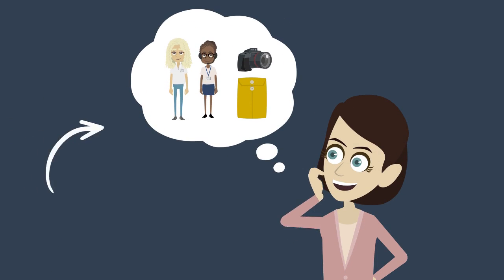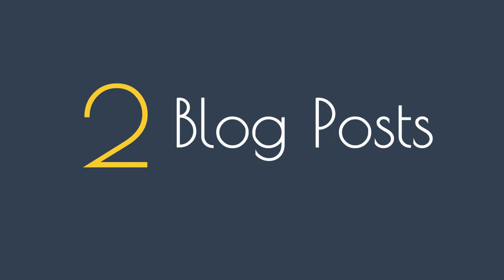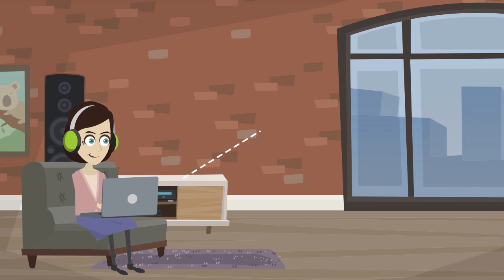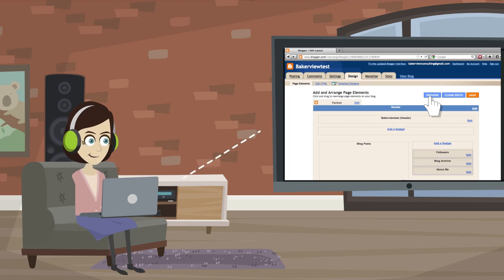You can also create an imaginary client scenario. Developing a project for an imaginary client can help you to create great content for your portfolio. Creating blog posts that demonstrate your understanding of your craft can be extremely beneficial when attracting potential customers. It also helps to find ways to guest post on other blogs with heavy traffic.